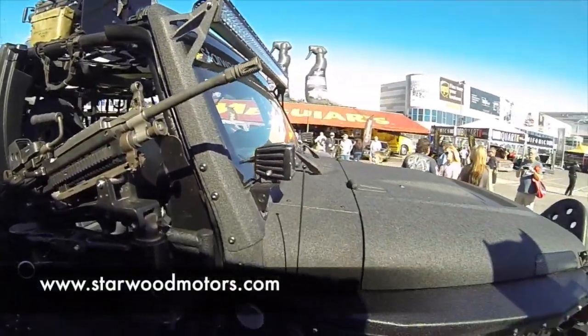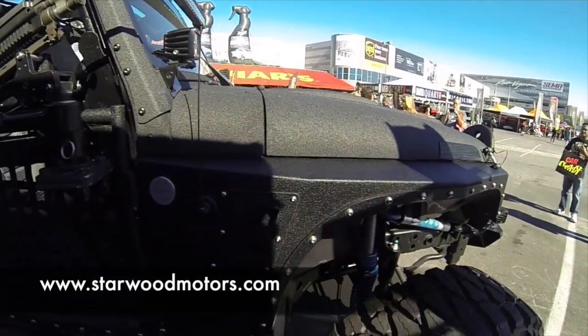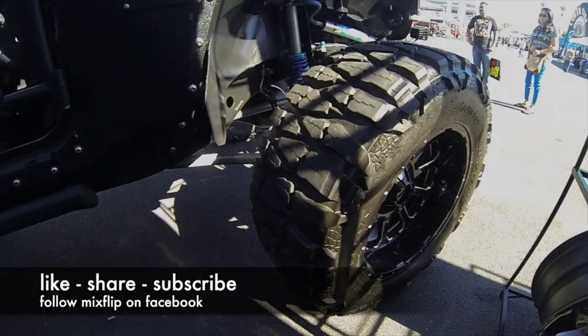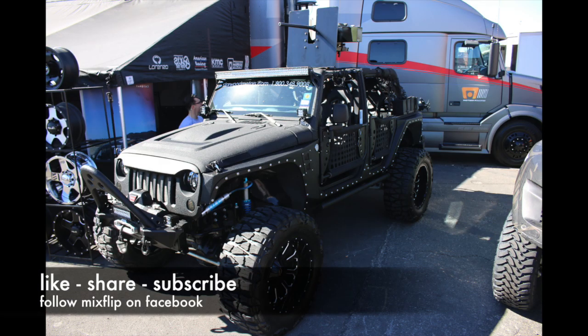If you want to see more of this Jeep or if you want to buy one for yourself, go to StarwoodMotors.com. Be sure to like, share, and subscribe.